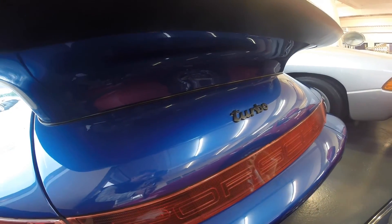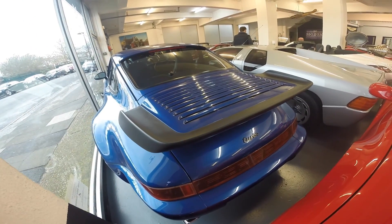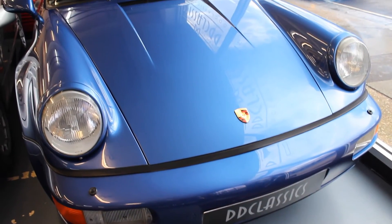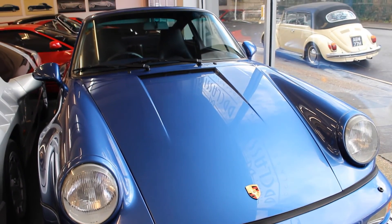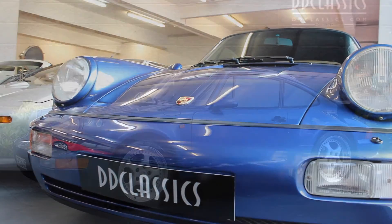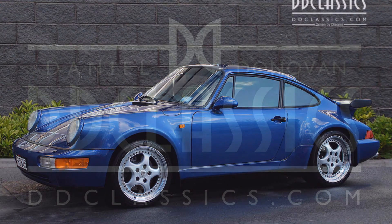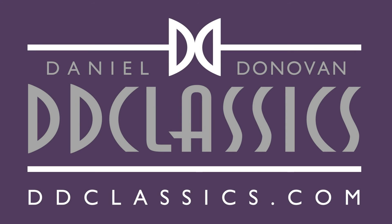This is the older generation proven engine that they adopted and fitted with a turbocharger. It's dry sump, has plenty of power, and is capable of 170 miles an hour. For further information, please refer to www.ddclassics.com.